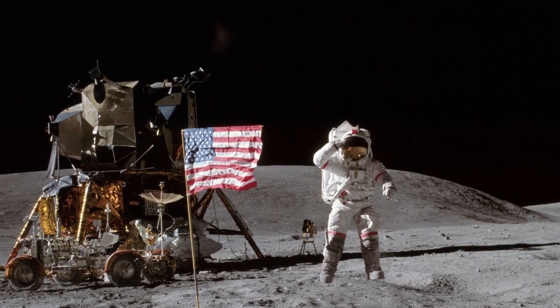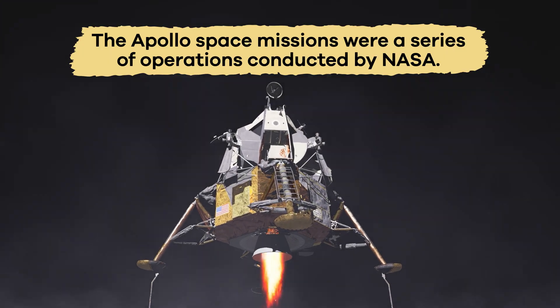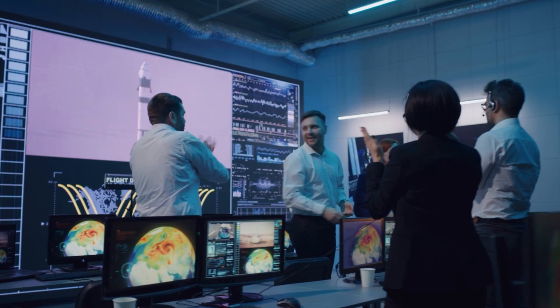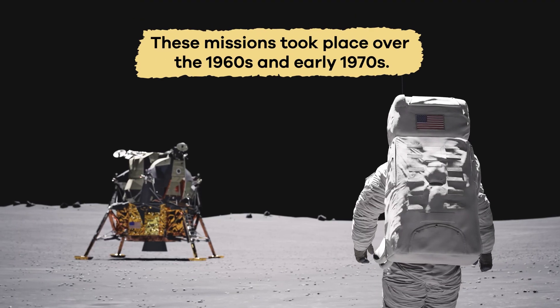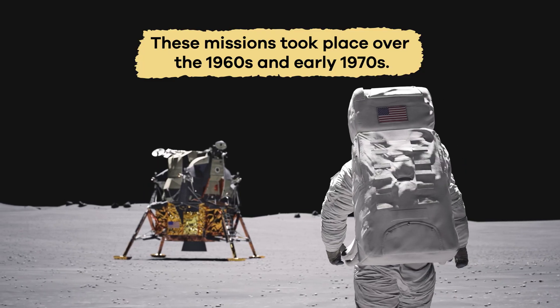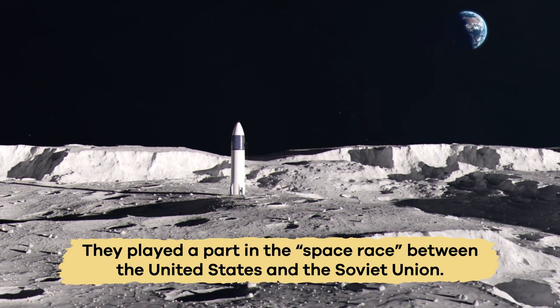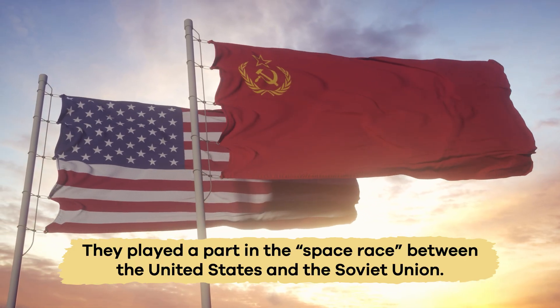First, here is a little background. The Apollo Space Missions were a series of operations conducted by NASA with the goal of taking humans to the moon and bringing them home safely. These missions took place over the 1960s and early 1970s and played a part in the space race between the United States and the Soviet Union.